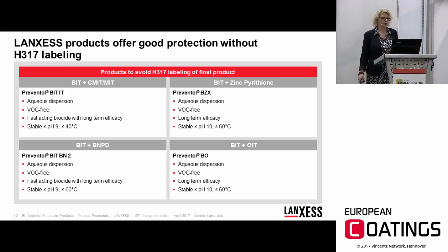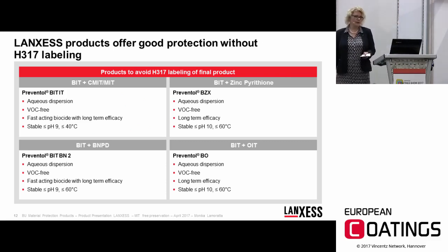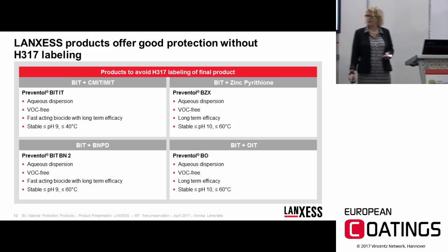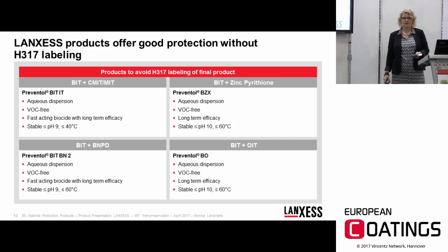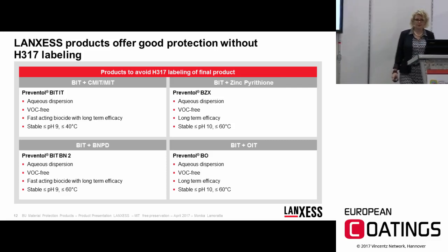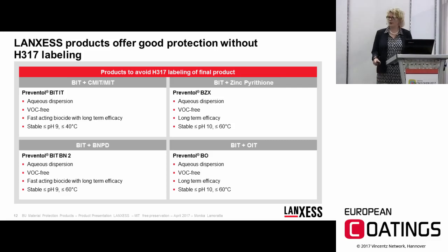We decided to start with BIT-based combinations. We combined BIT with CMIT/MIT, BIT with Zinc Pyrithione, BIT with Bronopol, and BIT with OIT. All of these combinations are VOC-free aqueous dispersions. I would now like to go into more detail on each formulation.